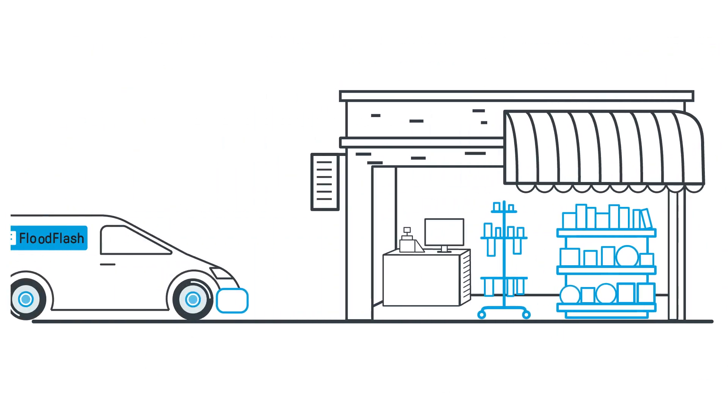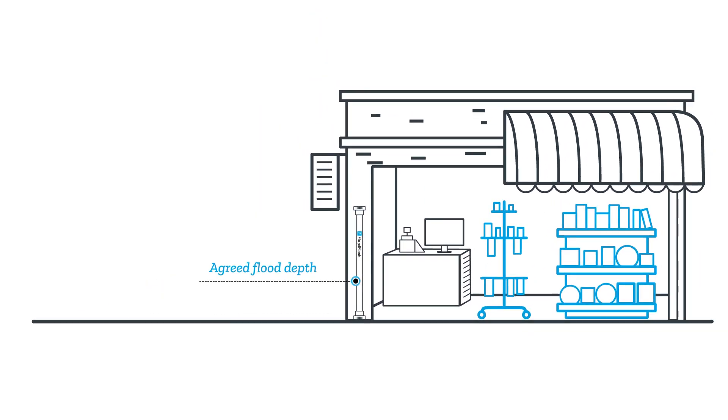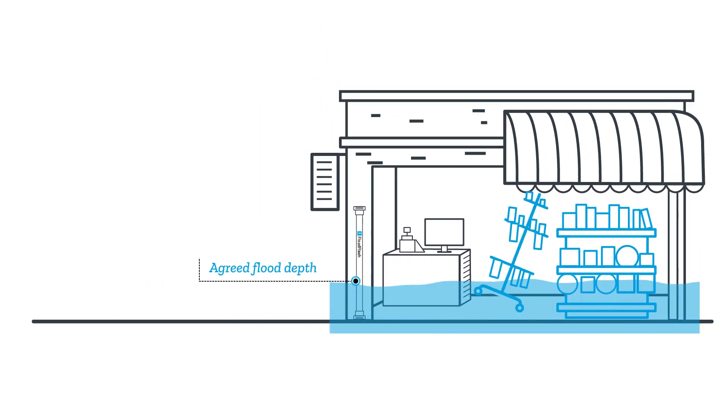You can even add multiple triggers so that you're covered for different levels of flooding. Our trained installation engineers will visit your property within 14 days to install your internet-connected FloodFlash sensor. Your sensor notifies us immediately if the water levels at your property have reached the agreed trigger depth.